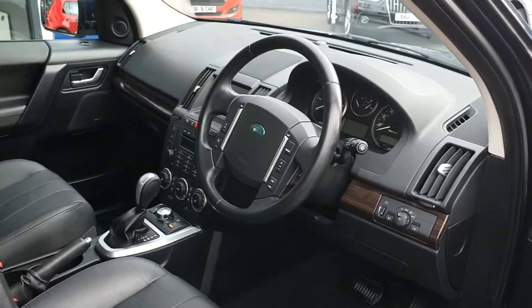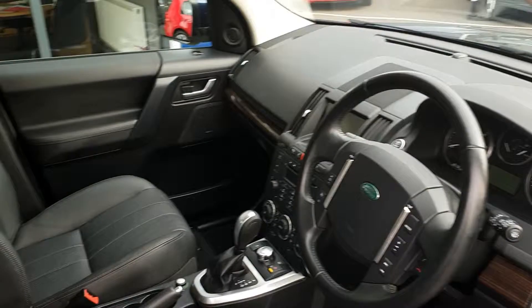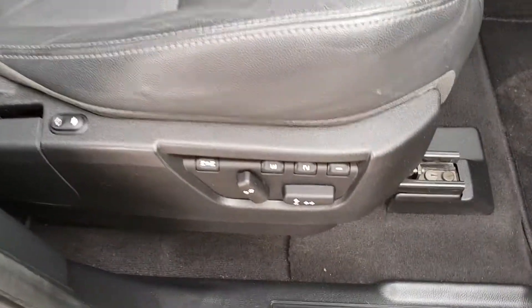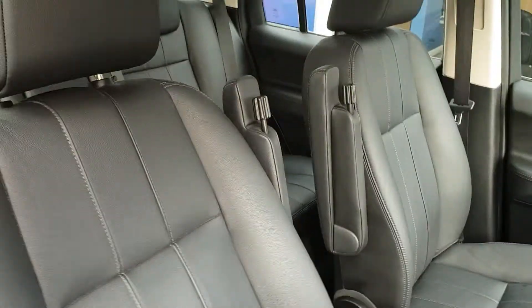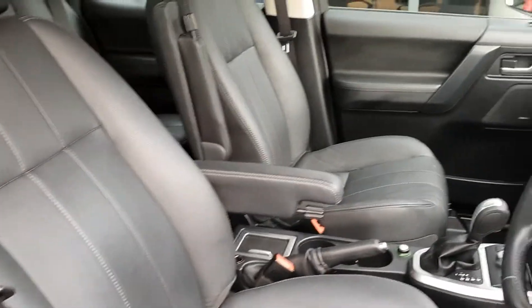Moving on to the front, it's a classic Land Rover layout for the Freelander with leather seats. You've got heated electric memory seats in here with armrests as well.